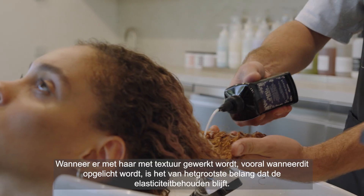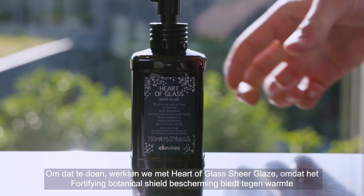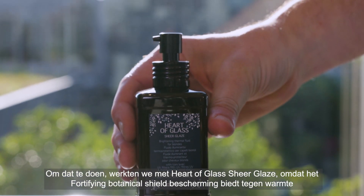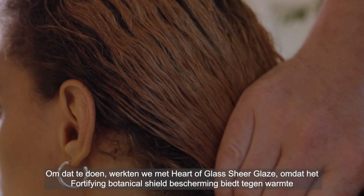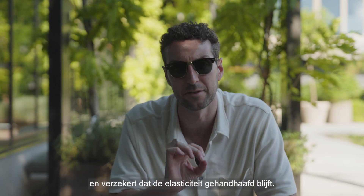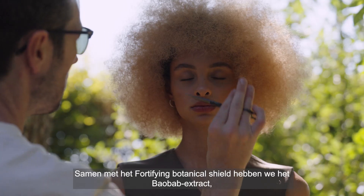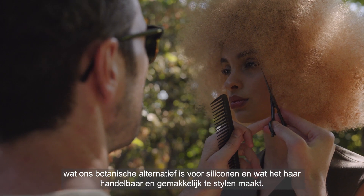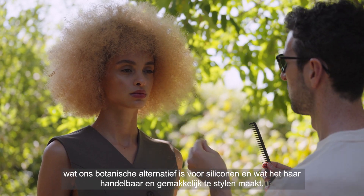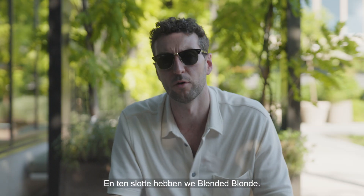Next up we have single tone. Working with textured hair, especially when lightening, maintaining the elasticity is paramount. To do this we work with Heart of Glass Shear Glaze, because the fortifying botanical shield has thermal protection and ensures that elasticity is maintained. Along with the fortifying botanical shield, we have the baobab extract — our botanical alternative to silicone — which makes the hair manageable and easy to style.